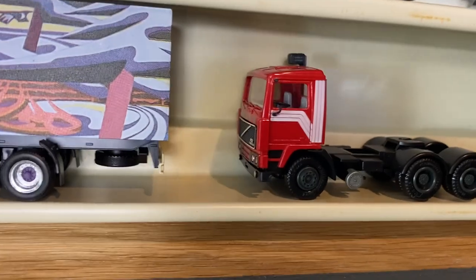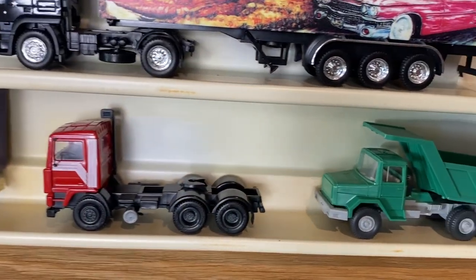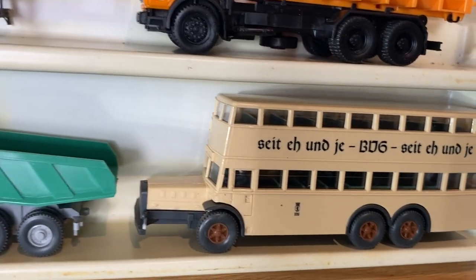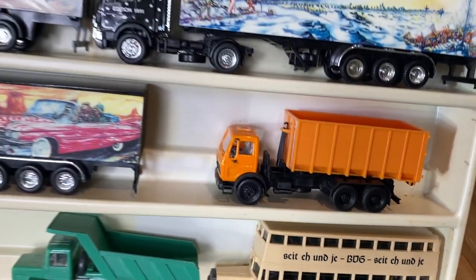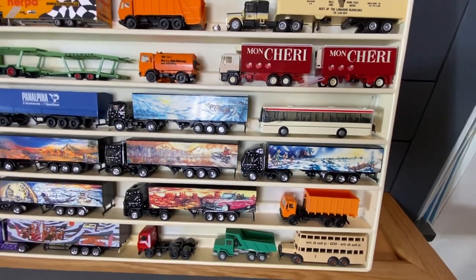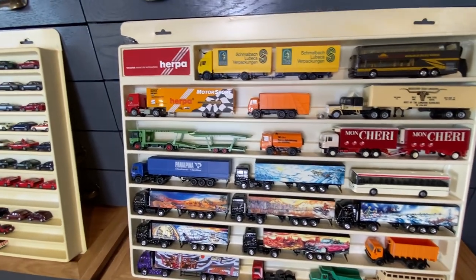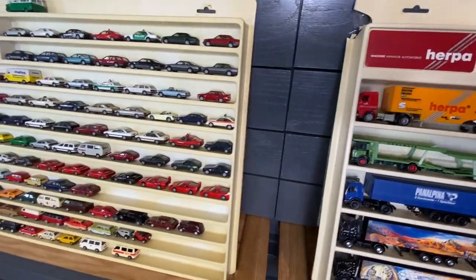There's a random extra Volvo cab, and then the last two pieces are Wiking - a green dump truck and an old-timey bus with something written in German. There are literally thousands of vehicles that these West German companies made to go with train layouts, most of them being HO scale. They're really fun to collect and not really that expensive.